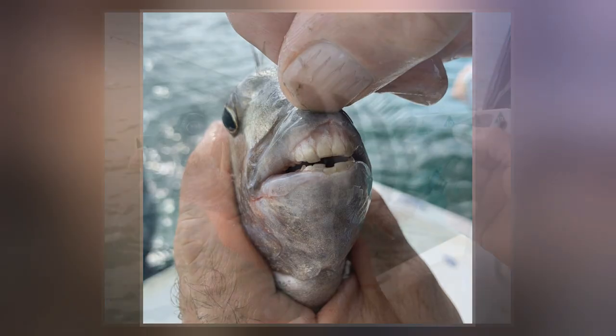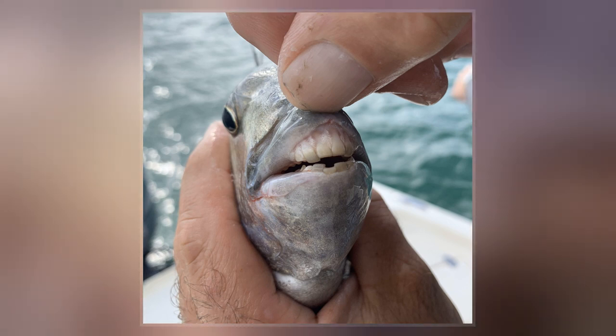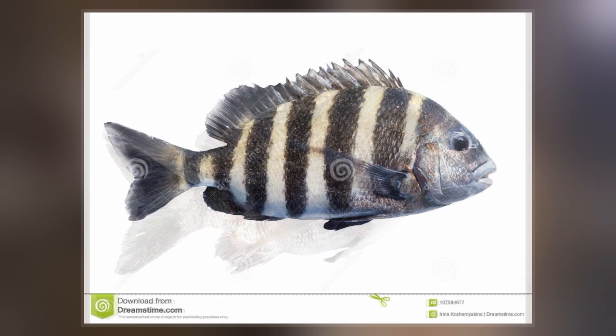Although the Sheepshead Bay section of Brooklyn, in New York City, was named after the fish, it is now rarely found that far north. However, they recently started to return to the area in small numbers, with a few being caught in Jamaica Bay and on the Rockaway Reef.